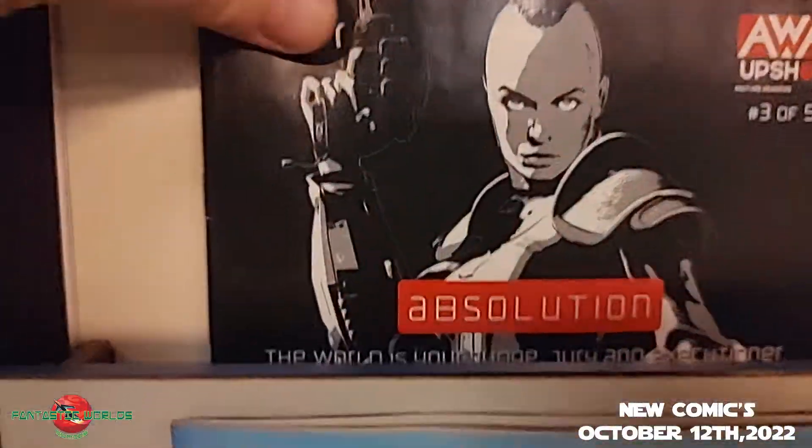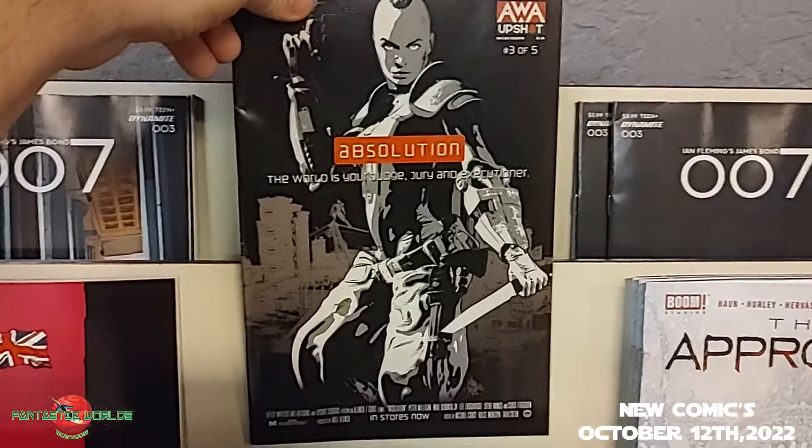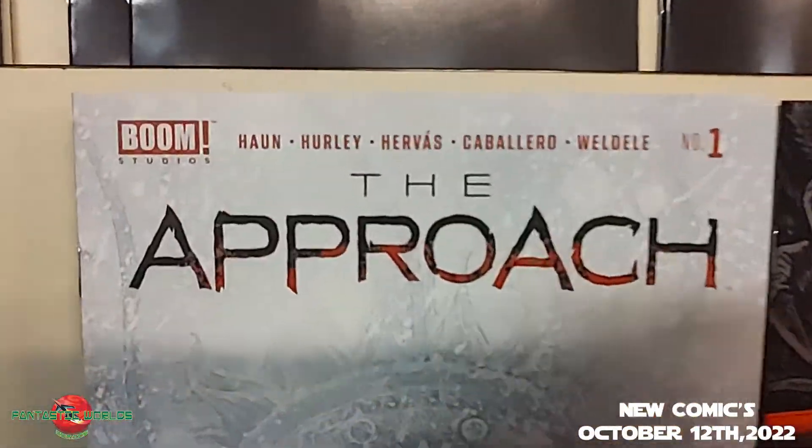Up next from AWA Upshot, Peter Milligan and Mike Deodato's Absolution, issue three of five.